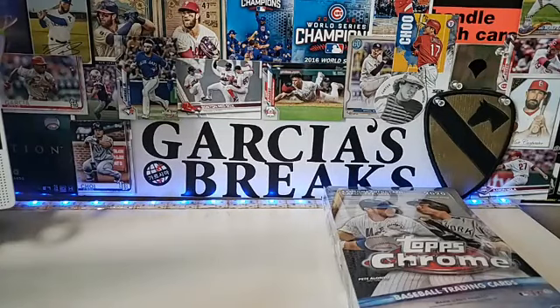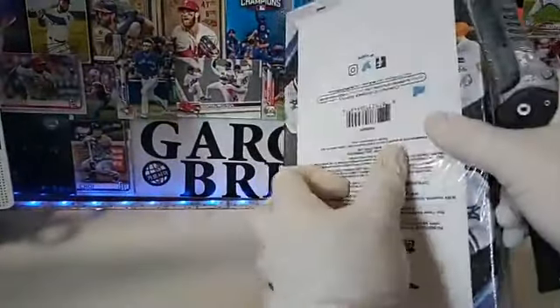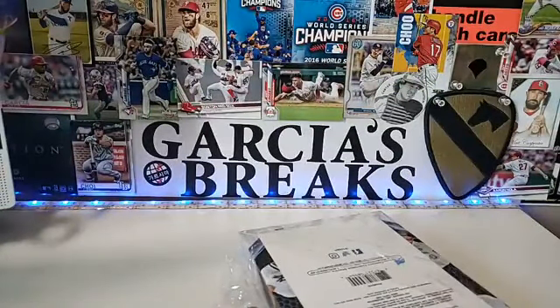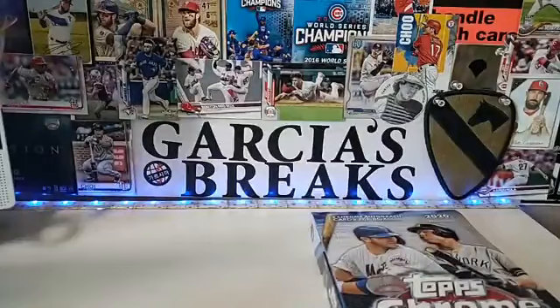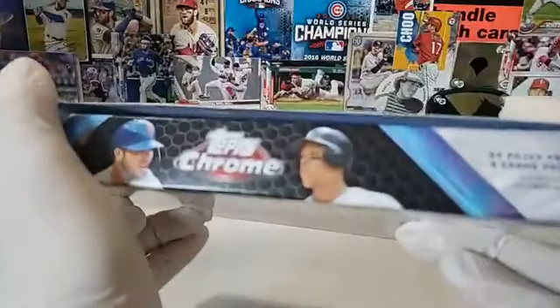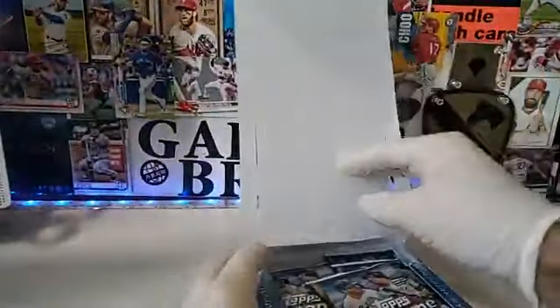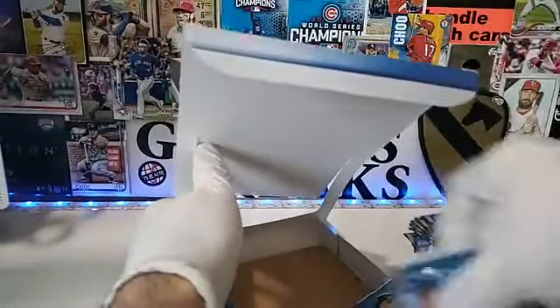Hi Adam, long time no see. So we've got two Chrome autograph cards per box, 24 packs, four cards per pack — basically like Optic, a copy-paste. I know that because we just opened one yesterday. Let's go ahead and see what we got.